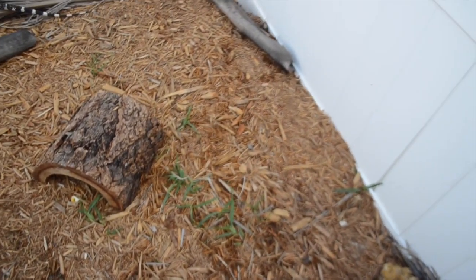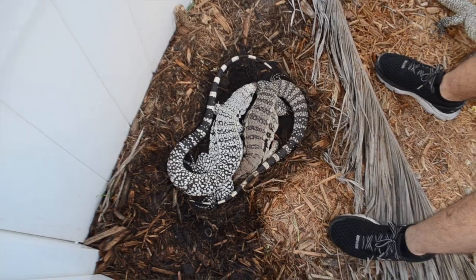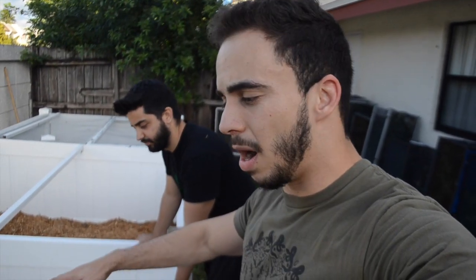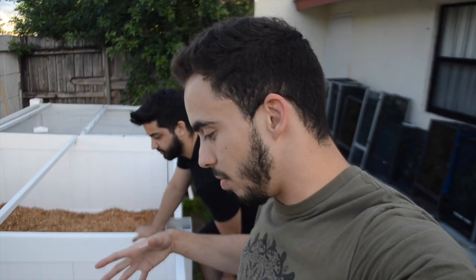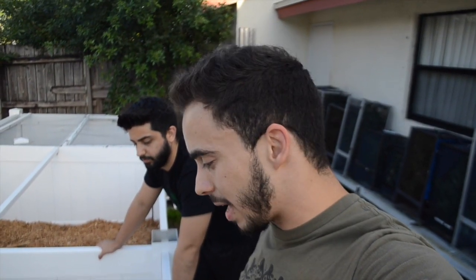We also put a metal screen mesh on the bottom because these guys do like to dig, and if you don't do that they can dig out. So you've got to put the chicken wire on the bottom, bolt it to the fence, and give them a lot of digging substrate because they love to dig. In the wintertime they'll dig underneath the substrate and hide in there — that's how they kind of hibernate.